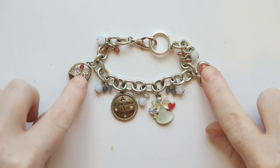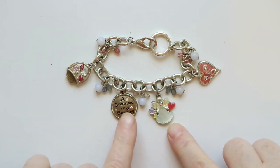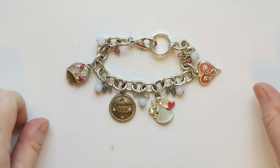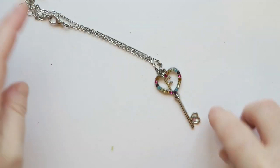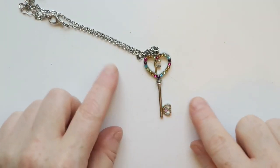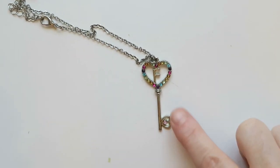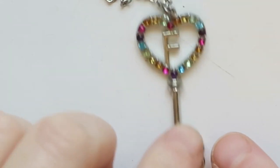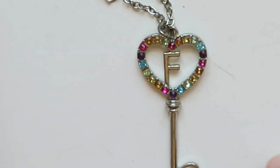Another charm bracelet — I love it! This one's got some cute hearts and a little basket with 'Grandma is a Blessing.' I will sell it — people love their grandmas. I love it — this has a little key with all these colorful bling stones all around and an F in the center. I will sell that one too.